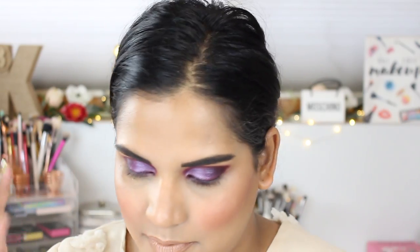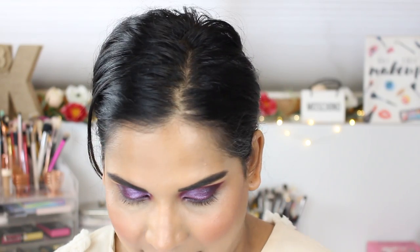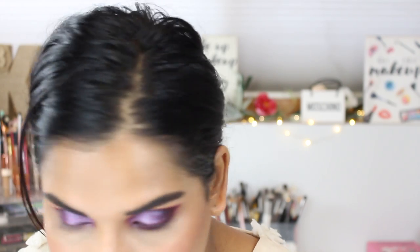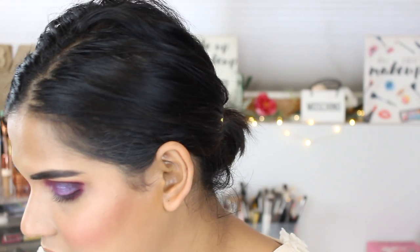I just threw on the ColourPop eyeliner in Charmer in my waterline, and now I want to add some things to my lower lash line. I'm going into that beautiful burgundy matte shade from Adept, tapping it in with a little pencil brush and dragging it along — that is so pretty. Then I'm just blending it out and it's blending beautifully.